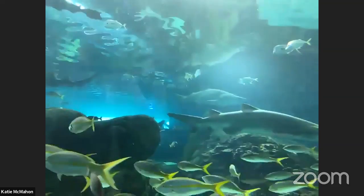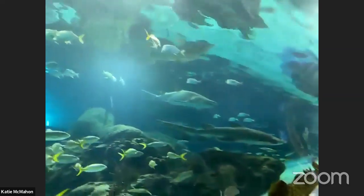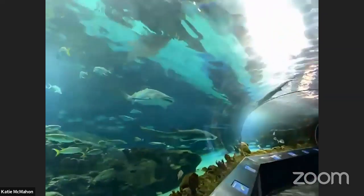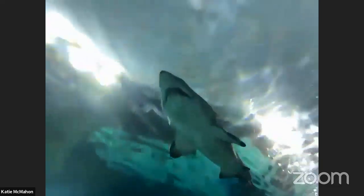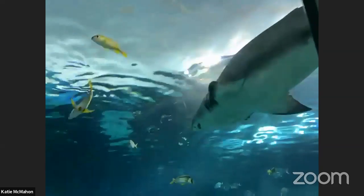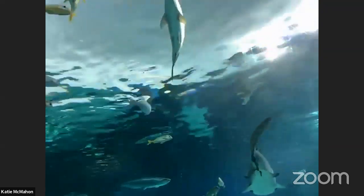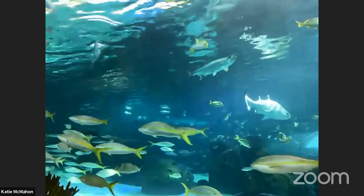Thank you to all our YouTube viewers for the great questions, and a big shoutout to all the groups that joined us live on camera today. Caitlin and Katie, thank you for giving us the dual perspective and all this great information about sharks at the aquarium today. Thank you so much for having us. We can't wait for our next event, but for now we are going to sign off — thanks so much, everyone!